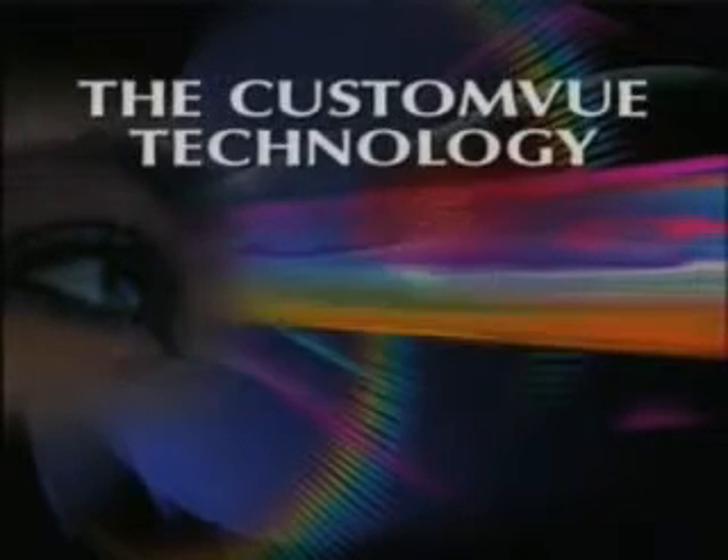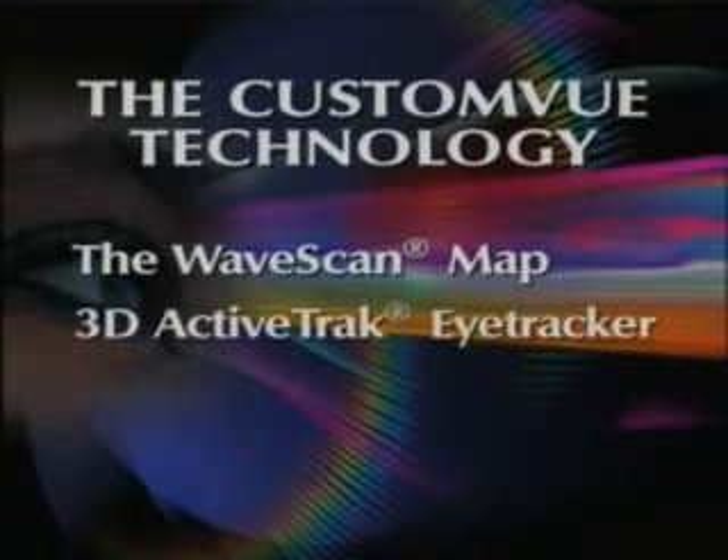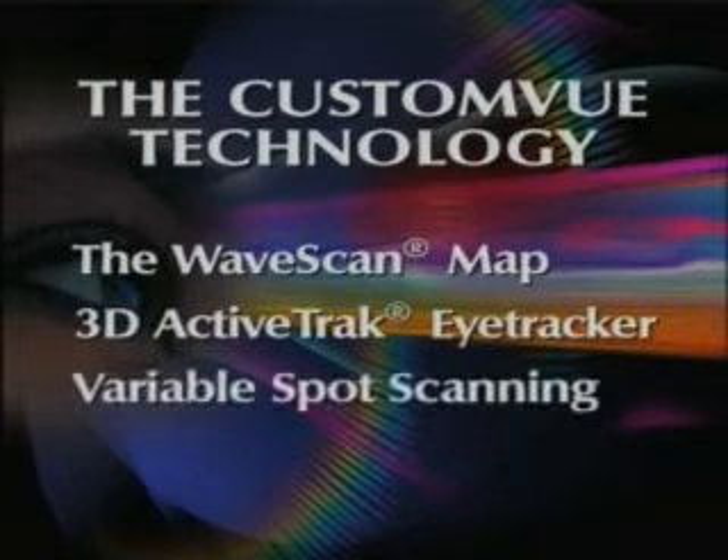The Custom View system technologies are the WaveScan map, the 3D ActiveTrack eye tracker, and variable spot scanning.